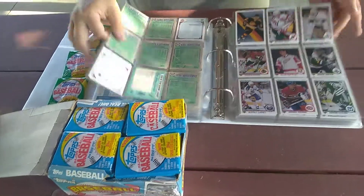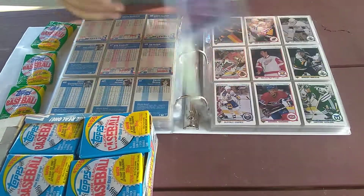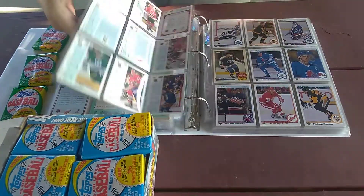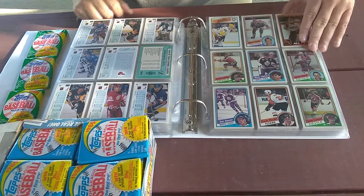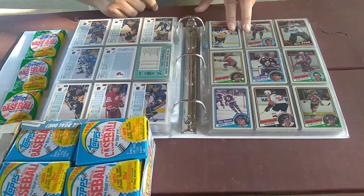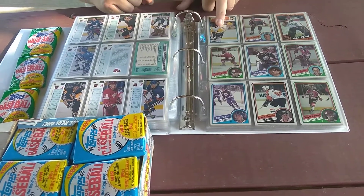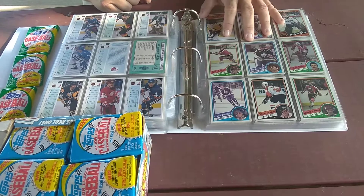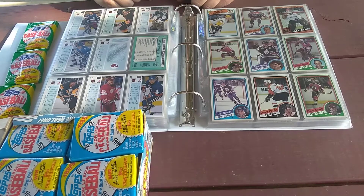These are the hockey cards — I don't know a lot about hockey, so we'll just briefly go through some of these. The guy said he collected hockey cards. There's a Mario Lemieux and a Wayne Gretzky — this is another reason why I bought these. This one is from '85 and this one from '89. Don't know much about these — if you guys do, send me a message and let me know.